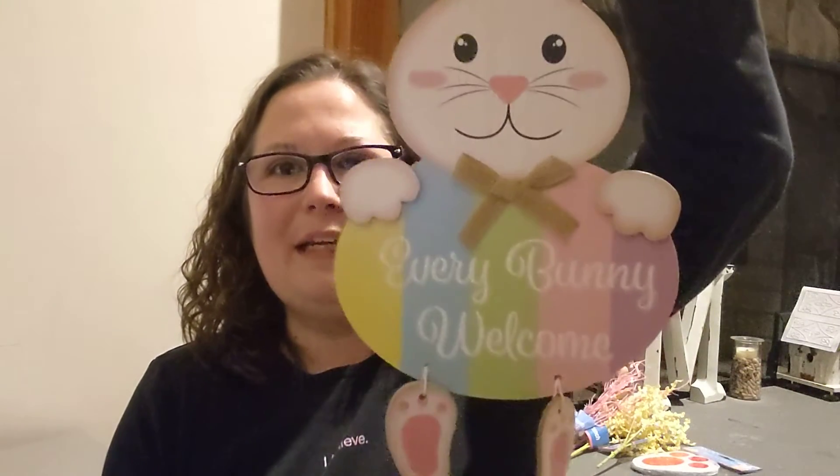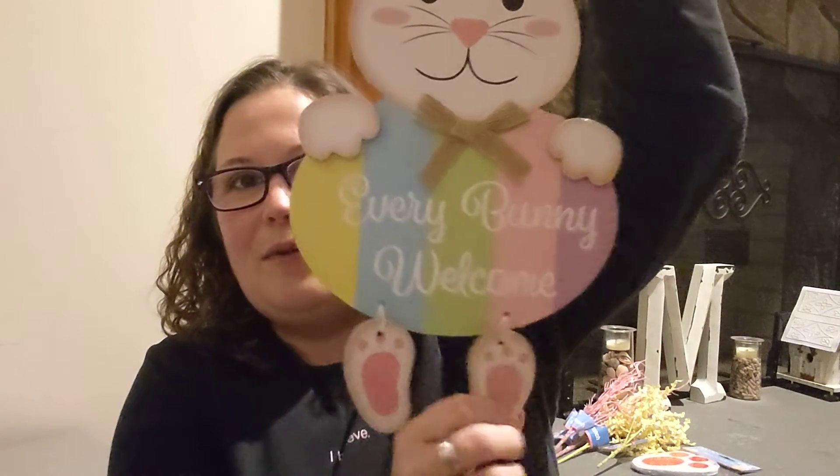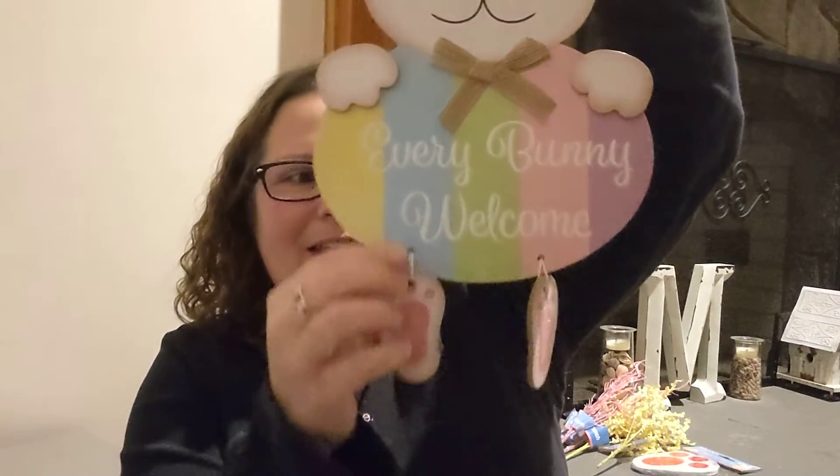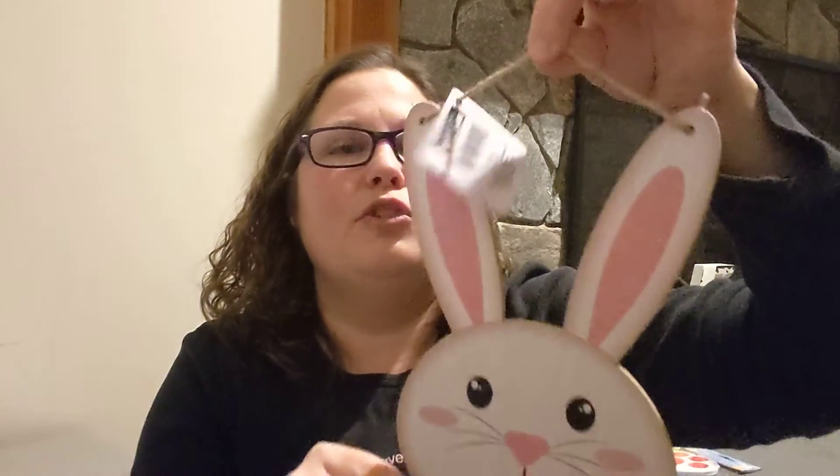I picked up the cutest little bunny sign. I don't know if anybody else's DTs have had these for Easter — it just says 'Happy Easter Decor.' It's a bunny that says 'Every Bunny Welcome,' and the body is like an egg — he's holding an egg with his feet showing. It's so cute and it's just got the twine rope hook.